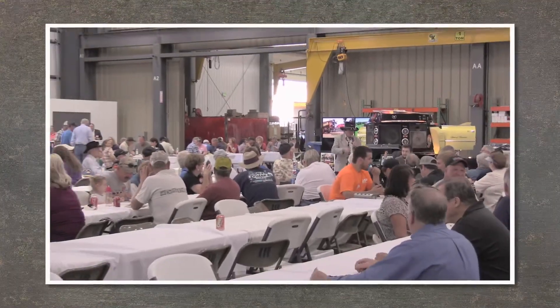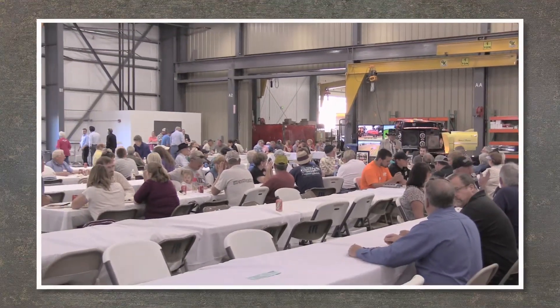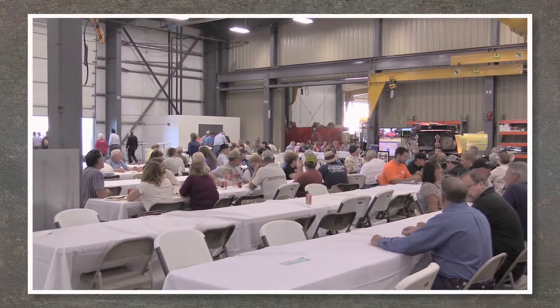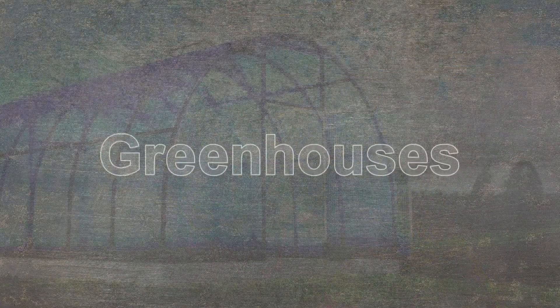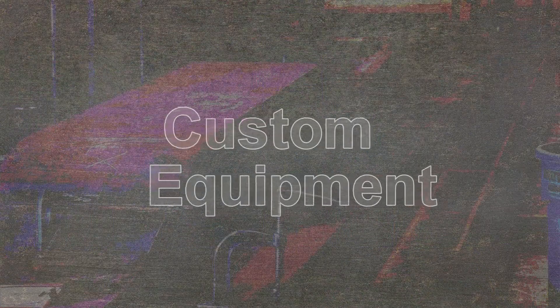We now have over 175 employees working in four different product areas: agricultural products, greenhouses, custom equipment, and contract manufacturing.